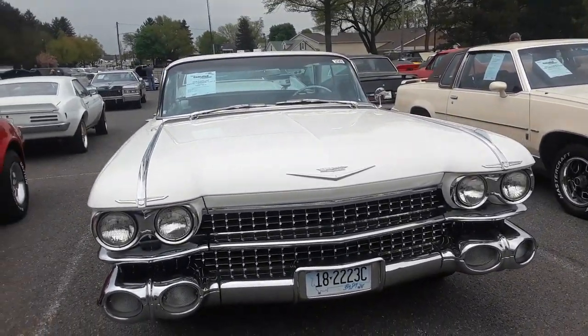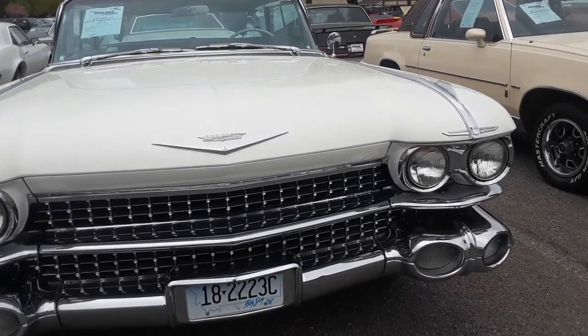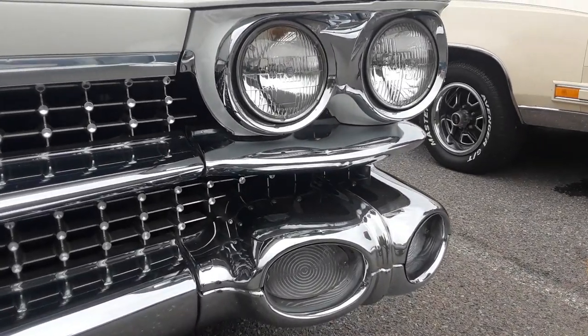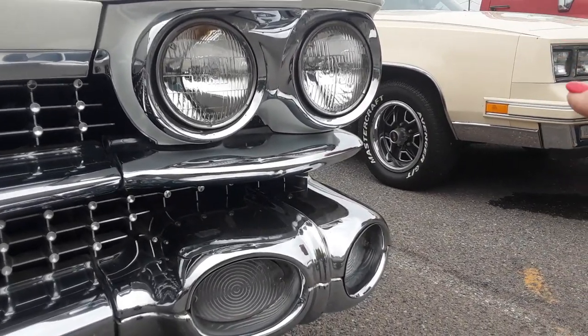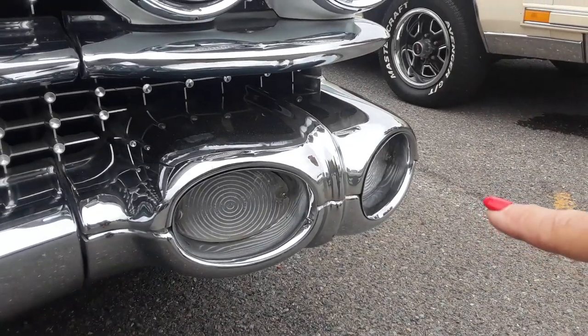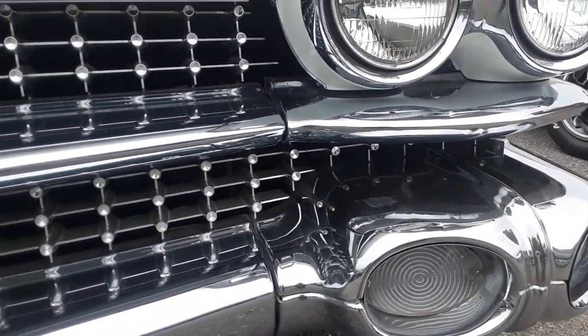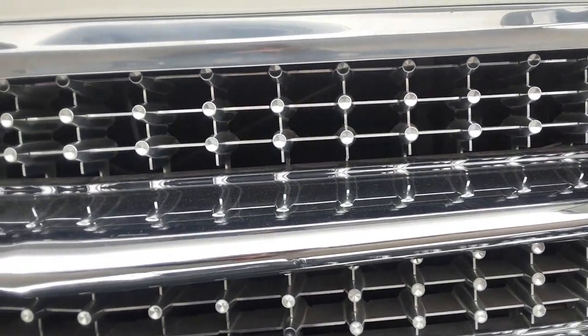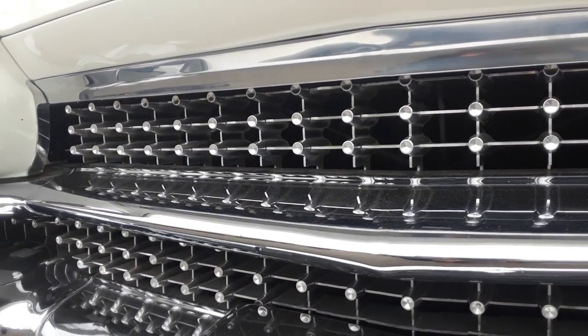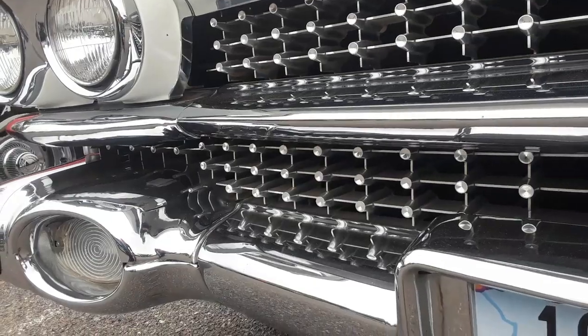The details on the '59 are just crazy — this is something I've got to show you. Dual headlights just came in, legalized in '58, so they really went crazy. When dual was not enough, they had to have four. Notice the way it duplicated. Look at the intricacies of this grille.